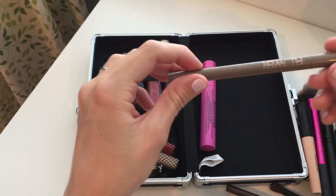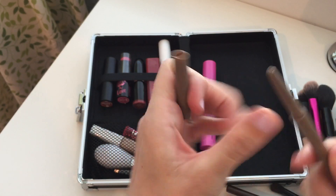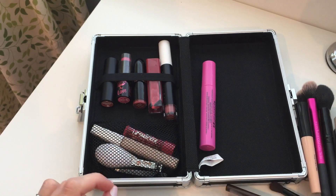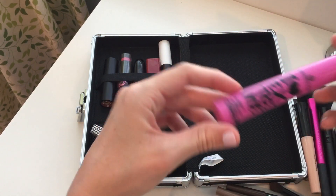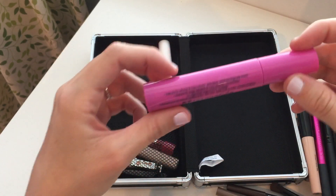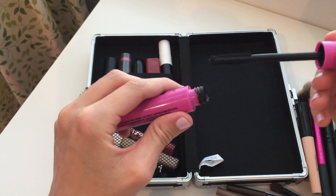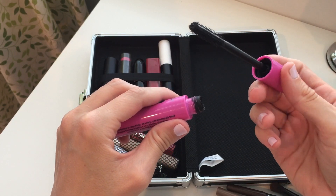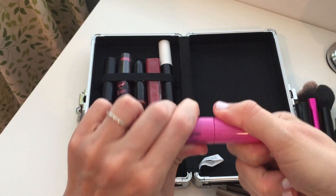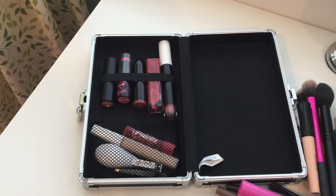For eyeliner I use this Essence gel pencil in Cocoa Bean. For eyebrows I use this Flower Beauty eyebrow pencil in Blonde — this one is just about gone, but it has a spoolie brush on the end. For mascara, this is the Essence I Heart Extreme Crazy Volume mascara — it has a huge chunky brush with little spikes on the end, puts mascara on really fast with one coat, and I love it.